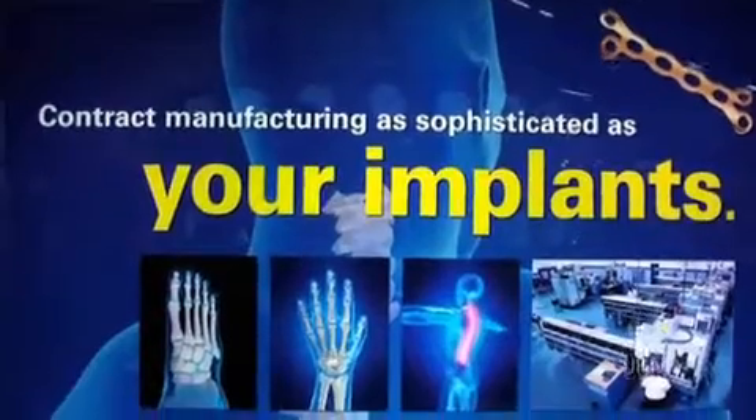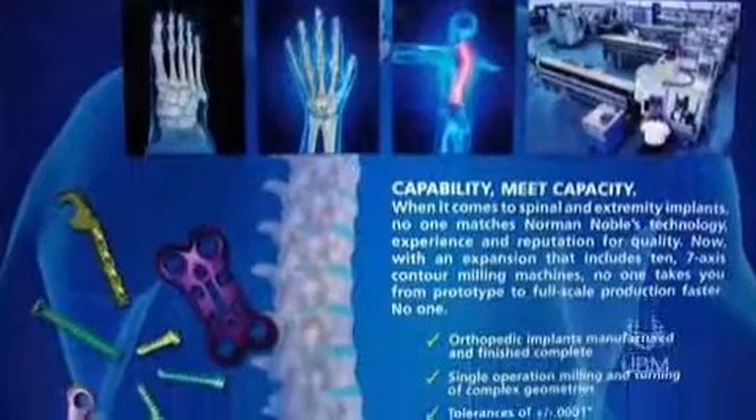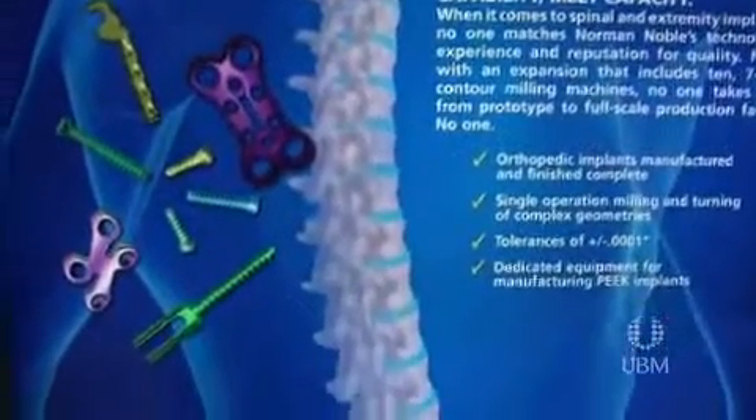Hi, I'm Brian Broda, Director of Sales and Marketing with Norman Noble Incorporated. We're here at the MD&M Anaheim Show in California. Norman Noble is a contract manufacturer. We've been in business for over 50 years, and we specialize in the manufacturing of medical devices and implants.